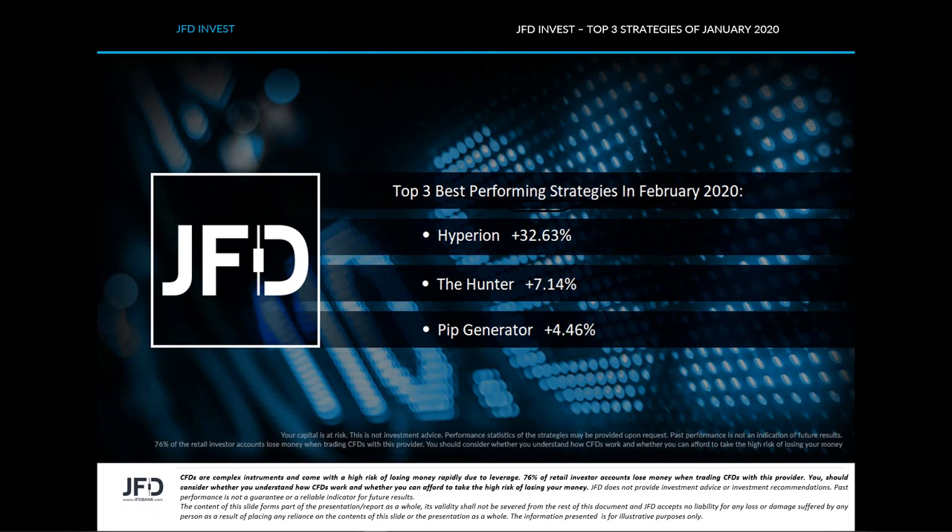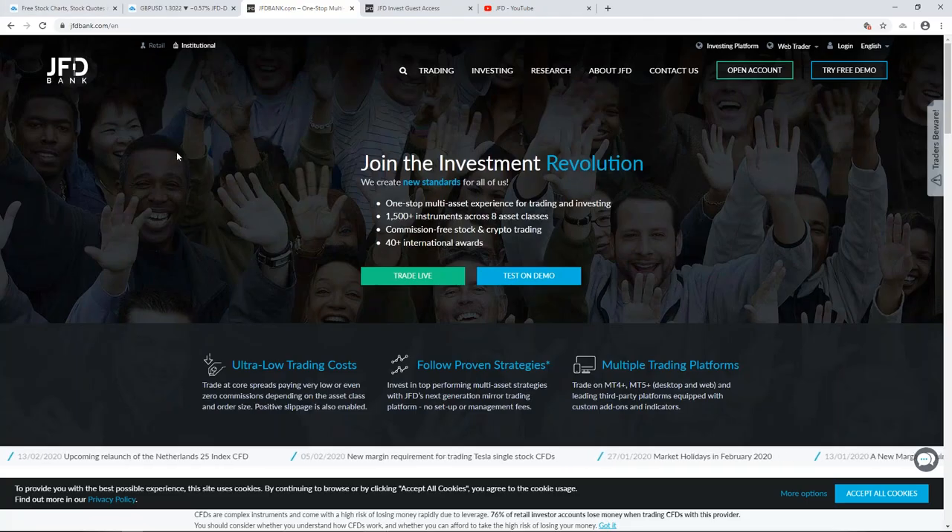The three best-performing strategies on the JFD Invest platform for February 2020 were: Hyperion, which managed to return a fantastic plus 32.63% gain in February; then we had the Hunter; and then the Pip Generator. The Pip Generator was also one of the top performers last month, so another good stable result for that strategy.